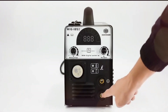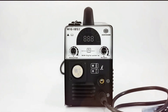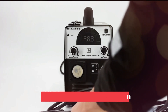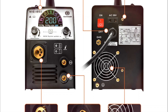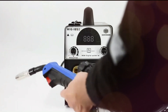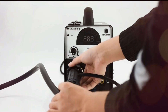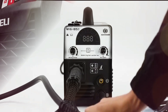For Lift TIG welding, this machine accommodates 1.6 mm and 2.4 mm tungsten electrodes, making it ideal for welding stainless steel, iron plates, and carbon steel up to 6 mm thick. Meanwhile, the MMA function supports a range of electrode sizes from 2.5 mm to 4.0 mm, handling materials up to 12 mm thick with ease. Stable current flow and low spatter make arc welding a seamless experience.